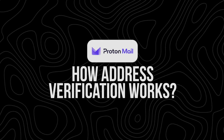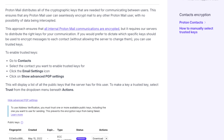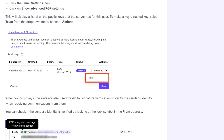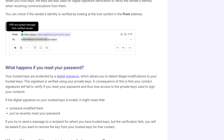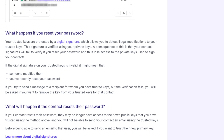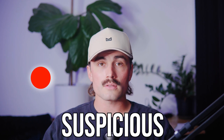How address verification works. There's a really cool feature in Proton called address verification. This helps you avoid falling for spoofed contacts or man-in-the-middle attacks, especially when dealing with sensitive information. When you first verify a contact's PGP key, Proton lets you assign a trusted status. From that point on, if the key ever changes, Proton will flag it. This protects you from someone impersonating your friend, coworker, or client with a fake encryption key. You'll see a little colored badge next to each email address: green means all good, yellow means not verified, and red means suspicious.